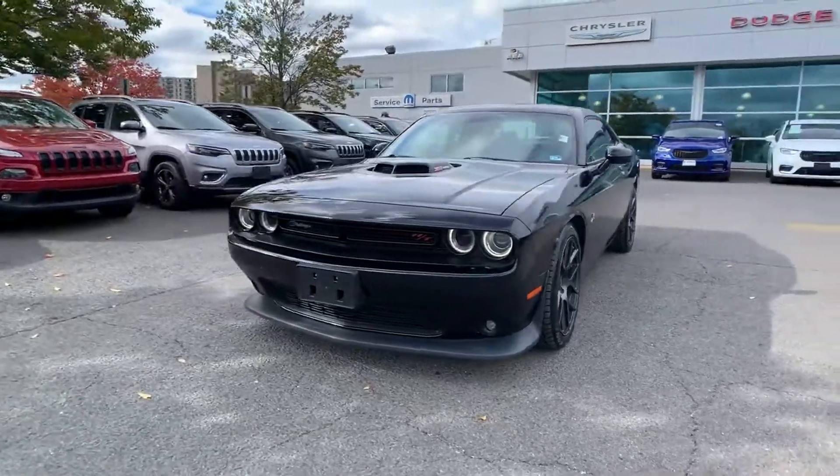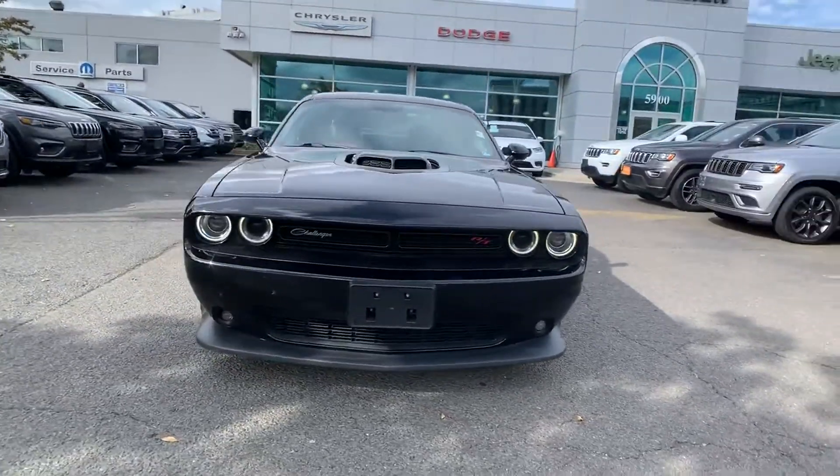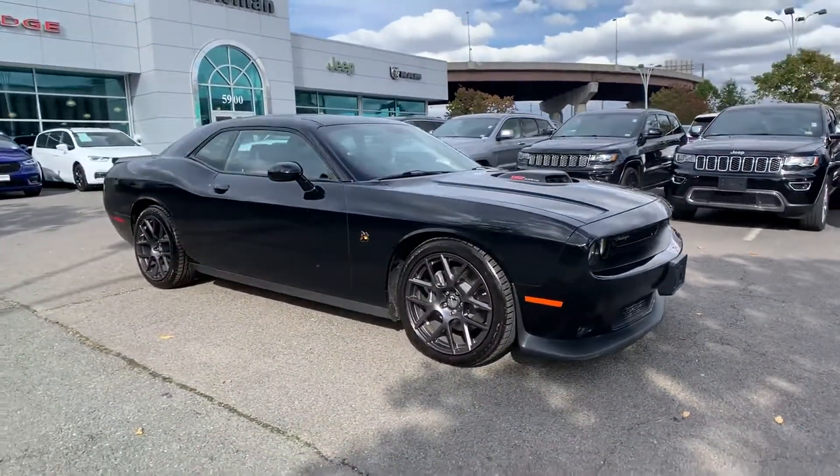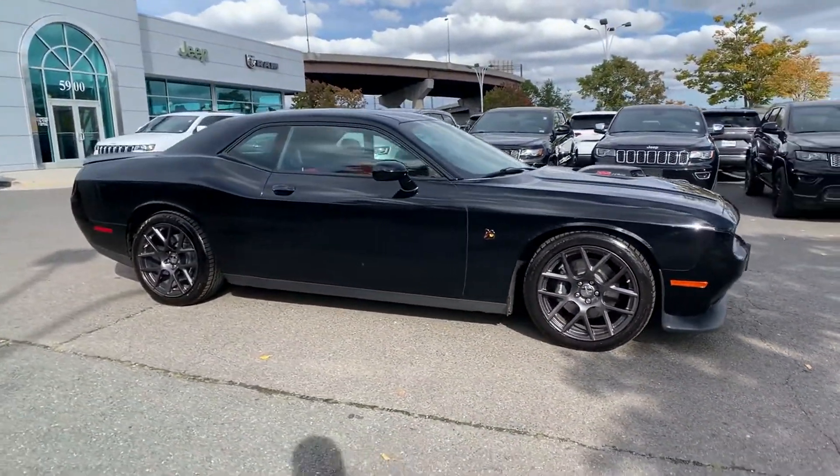2016 Dodge Challenger with less than 74,000 miles on the odometer. This coupe is sleek and stylish with added comforts.